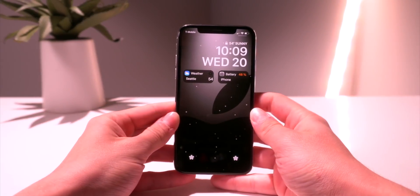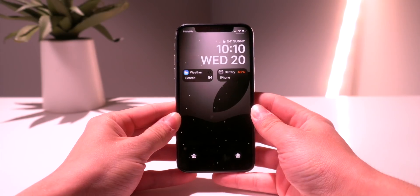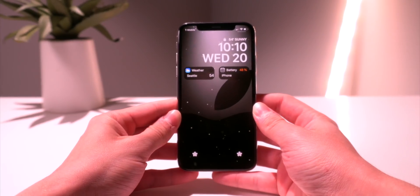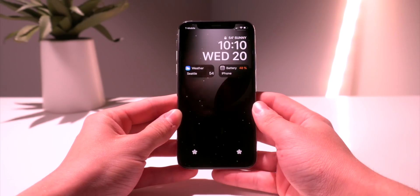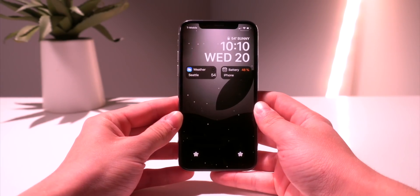Hey, what's up guys, welcome back to the channel. Today we are back taking a look at some of the latest and newest top tweaks for the iOS 12 to 12.1.2 jailbreak. It's been quite some time since we've taken a look at some of the new tweaks, so in today's video we're going to be taking a look at 15 of my favorite new tweaks.